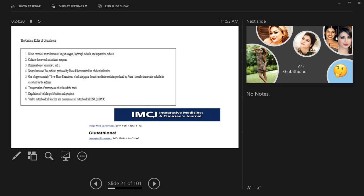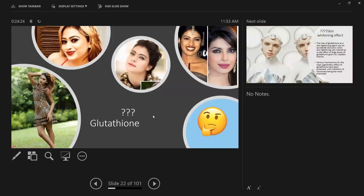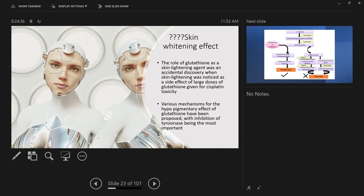The skin whitening effect of glutathione was an accidental discovery. It was noticed when given for cisplatin toxicity — to prevent side effects of chemotherapy. When IV glutathione was given, they noticed some complexion change or color reduction in patients. Various mechanisms for the hypopigmentary effect of glutathione have been proposed, with inhibition of the tyrosinase enzyme being the most important.